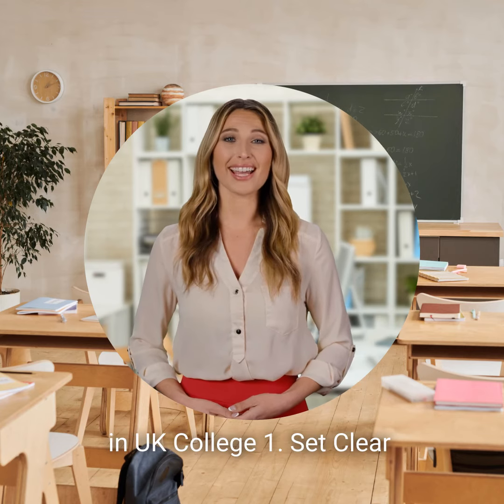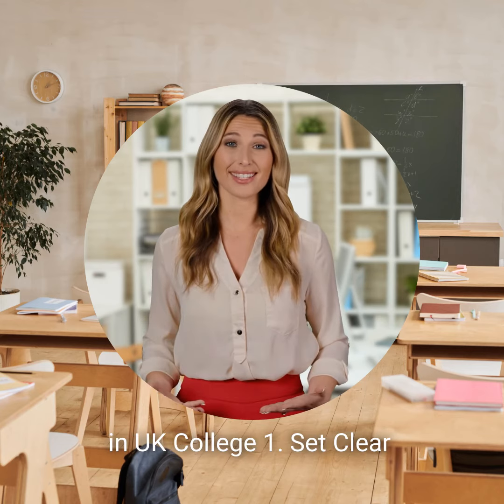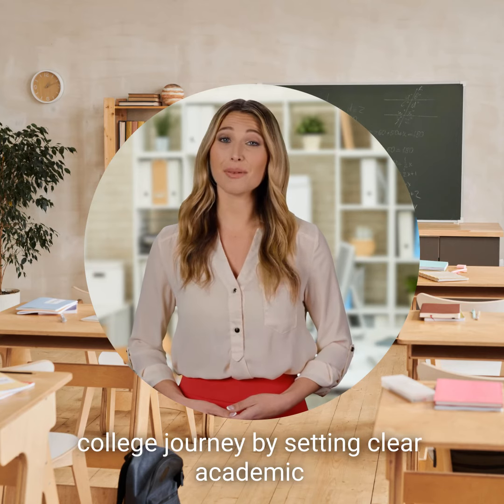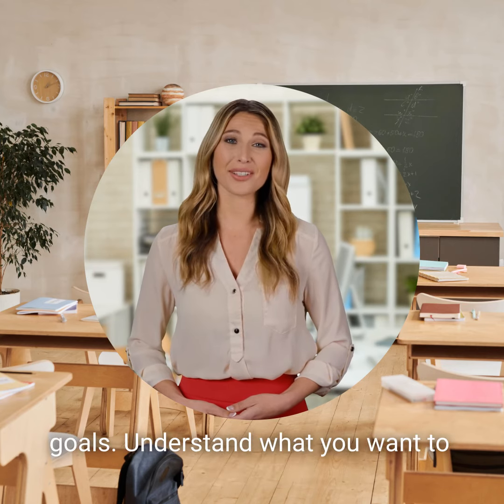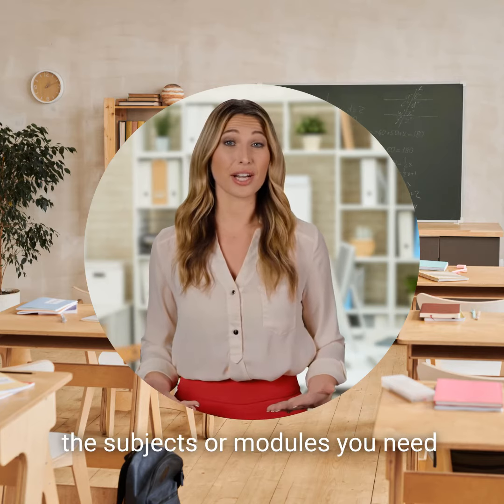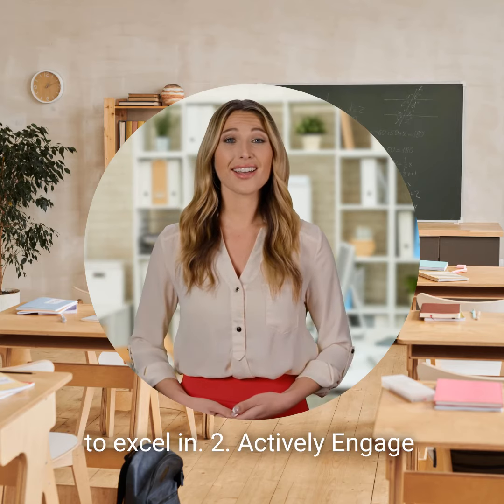Top 5 Tips to Score High in UK College. Tip 1: Set clear goals and plan. Strategically begin your college journey by setting clear academic goals. Understand what you want to achieve in your studies and identify the subjects or modules you need to excel in.